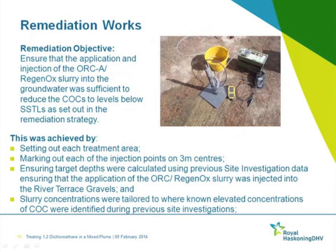The simple remediation objective given to Regenesis was to ensure that the injection of the ORC was sufficient to reduce the contaminants of concern to levels below the site-specific target levels. Broadly, this was achieved by setting out each treatment area, marking out injection points on a three-metre centre grid, ensuring target depths were calculated using all previous site investigation data, and tailoring product concentrations to the elevated contamination levels.